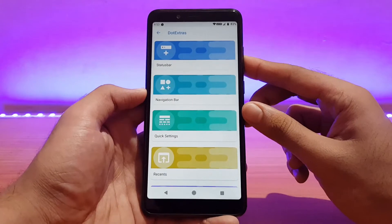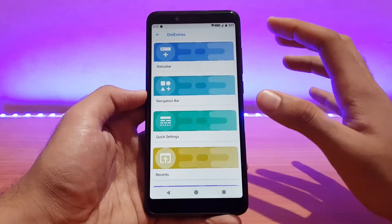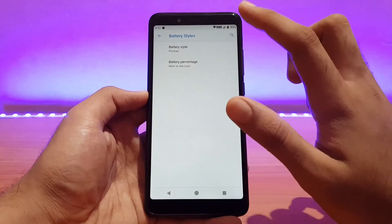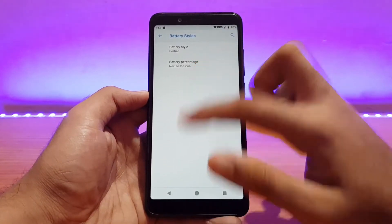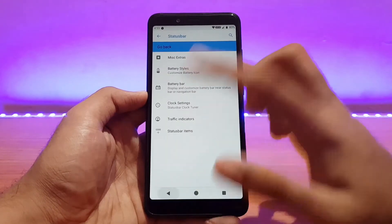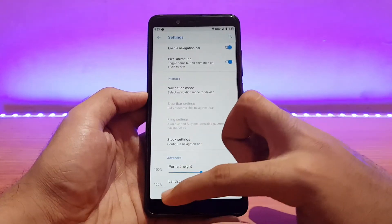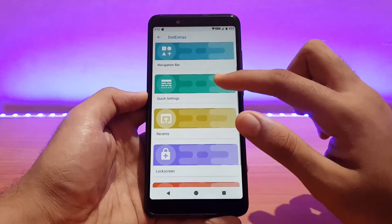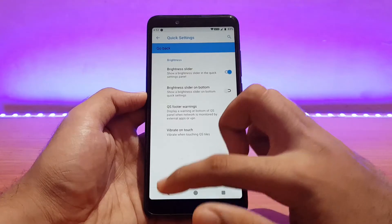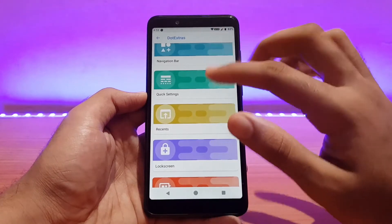The customization options are all neatly arranged and look really neat. In the status bar, all customizations are here: battery style, battery percentage next to the icon, clock settings, and the network traffic monitor is pre-enabled by default. Navigation bar can also be customized. In quick settings panel, the brightness slider is enabled by default.